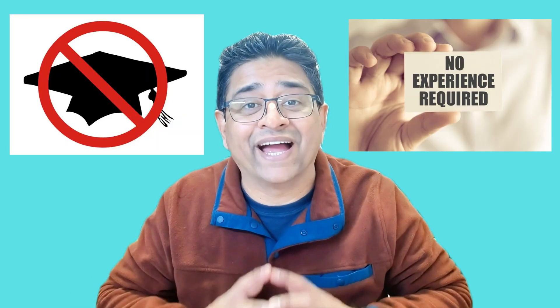So who is this for? This certification is designed for absolute beginners or career changers who want to enter the world of IT. If you've ever dreamt of becoming an IT support specialist but thought you needed an IT degree — well, Google doesn't think so. The best part is there are no prerequisites: no college degree, no prior IT experience, and no advanced technical skills needed. All you need is curiosity and dedication.